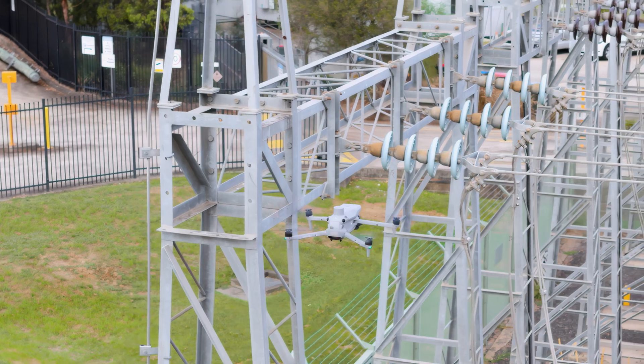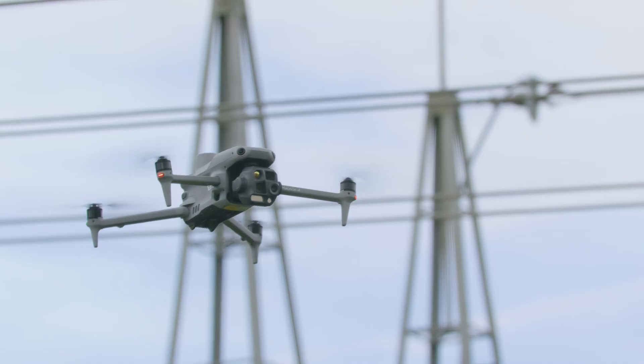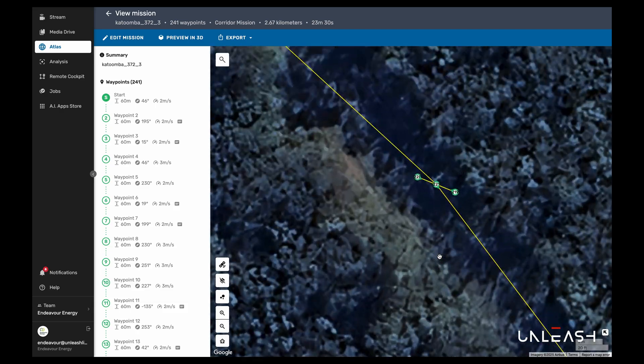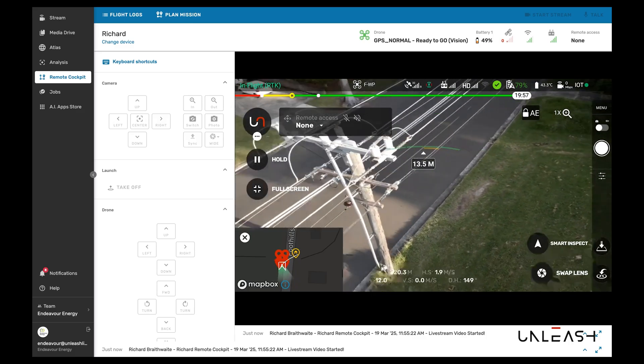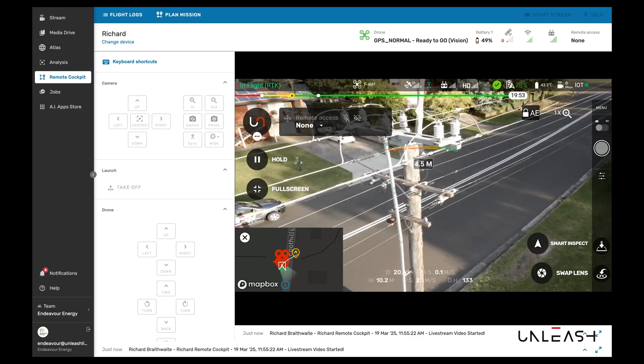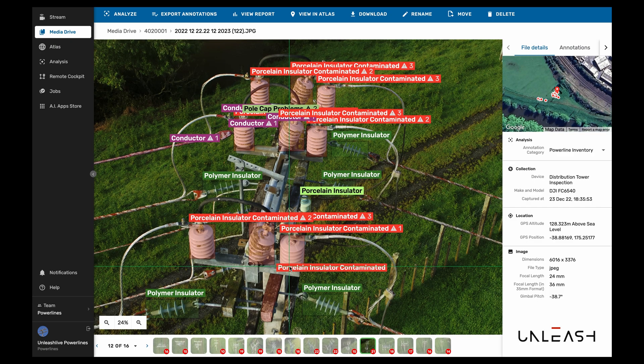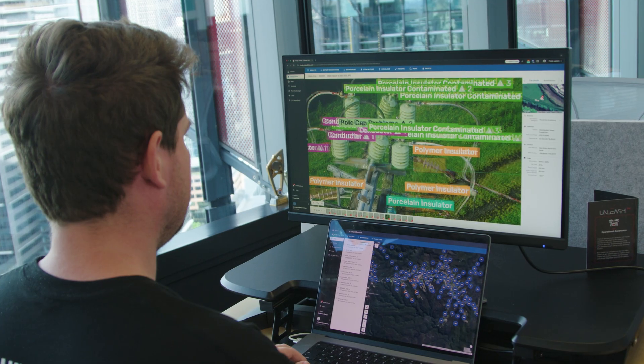When you inspect large-scale infrastructure, you capture a lot of data, and the sheer volume of data makes it paramount to have an integrated workflow with the right hardware and software tools. Our work has allowed Endeavour Energy to plan their jobs better through job tasking from the cloud to individual drone pilots. We can also create smart inspections, capturing the right images for specific assets on the fly — taking out the guesswork and enabling safer and faster routing. Finally, we sync all of the data into the cloud, so you don't need to wait — you have the data insights instantly.